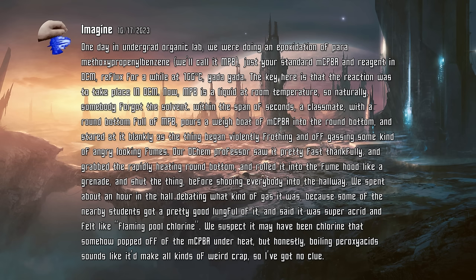MPB is a liquid at room temperature, so naturally somebody forgot the solvent. Within the span of seconds, a classmate with a round bottom full of MPB pours a weigh boat full of MCPBA into the round bottom, and stared at it blankly as the thing began violently frothing and off-gassing some kind of angry-looking fumes. Our OChem professor saw it pretty fast, thankfully, and grabbed the rapidly heating round bottom and rolled it into the fume hood like a grenade and shut the thing before shooing everyone into the hallway.